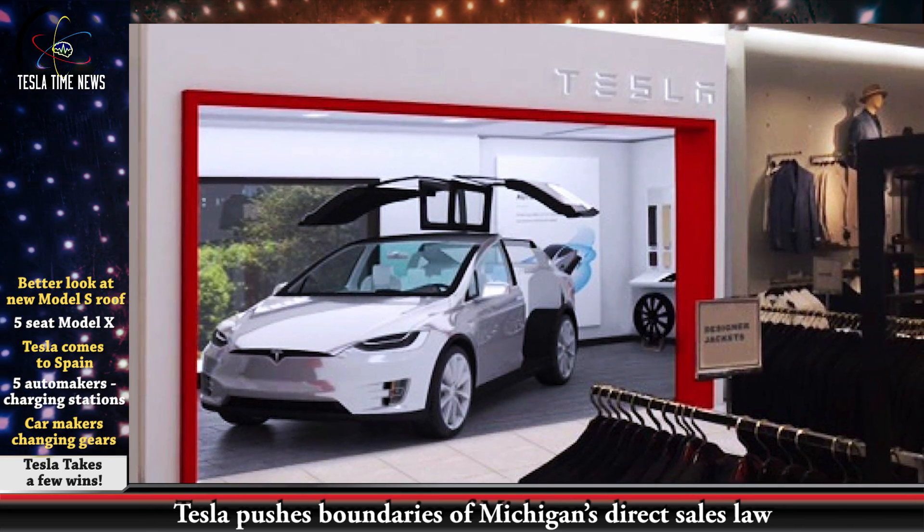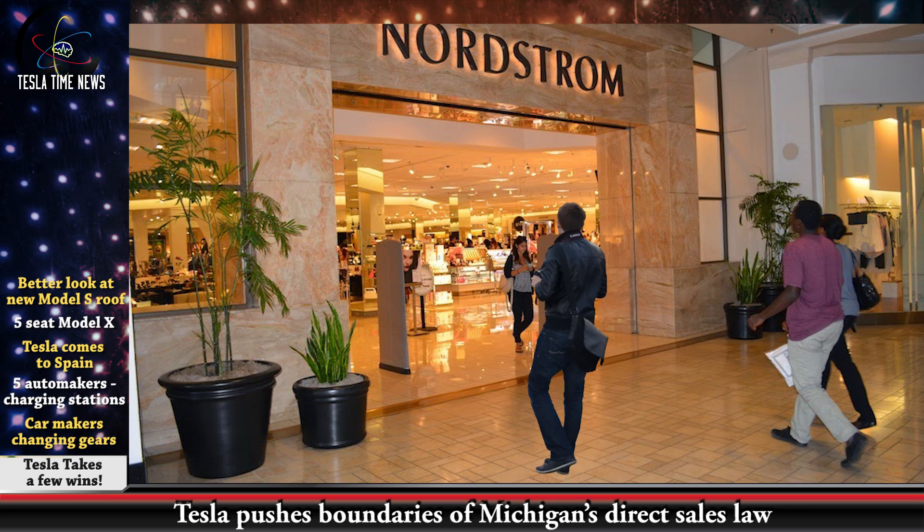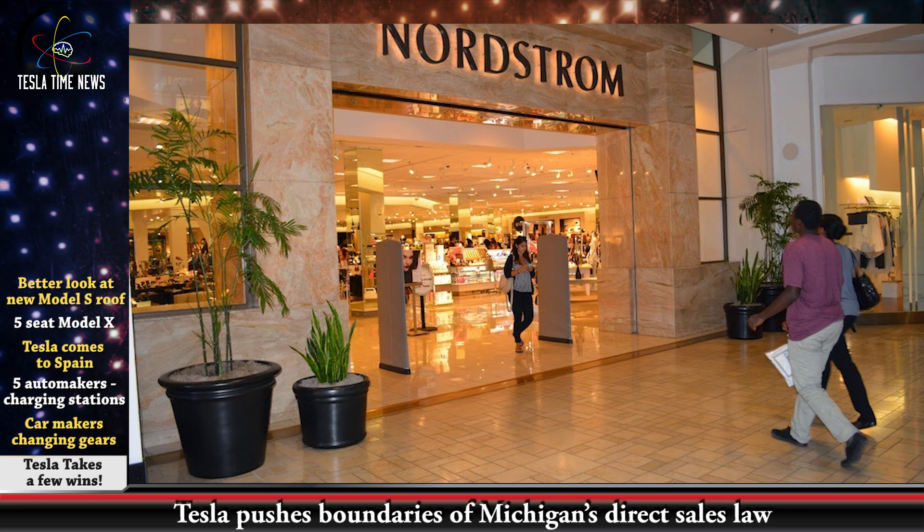Tesla is also pushing the boundaries of Michigan's direct sales law. It opened a showroom inside a Nordstrom clothing store, with signs saying 'not for sale' — very cheeky. They're actively promoting the car but not allowed to say they can sell it. So you could walk into a Nordstrom looking for a jacket and... leave with a car. It could happen.